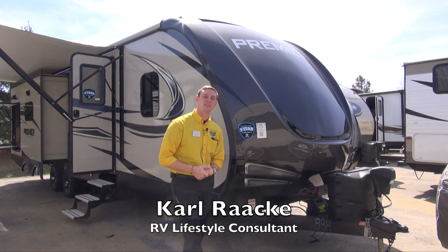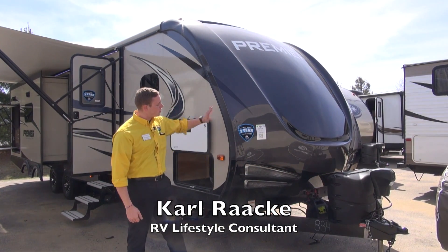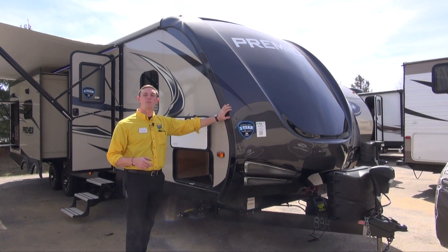How's it going folks? Welcome back to Pete's RV TV. My name's Carl. Today we're checking out the 2018 Bullitt Premier 30RIPR.